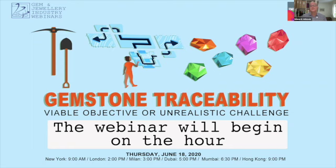Today we've gathered four experts: a gemstone trader, a marketeer, a scientist, and a rural development and artisanal and small-scale mining specialist to discuss the topic and try to answer the question: Is traceability a viable objective or an unrealistic challenge?